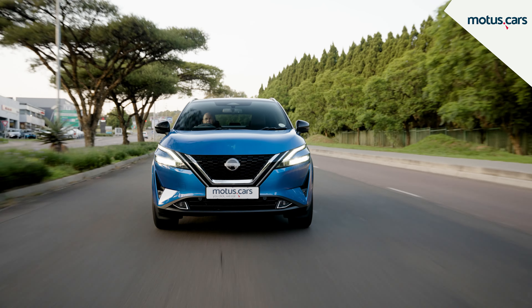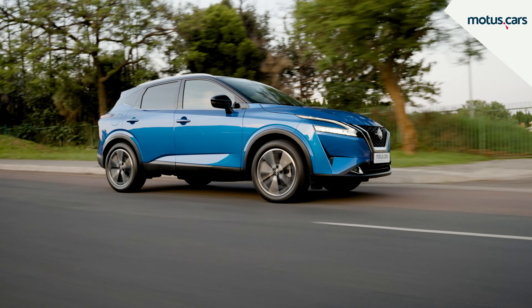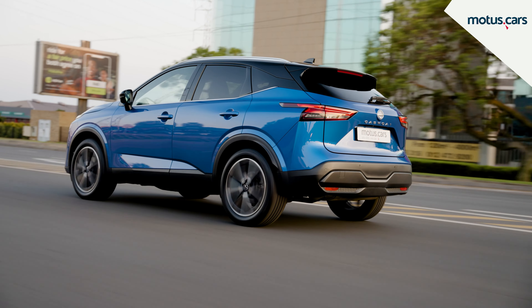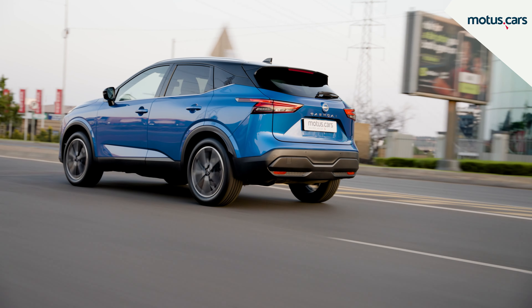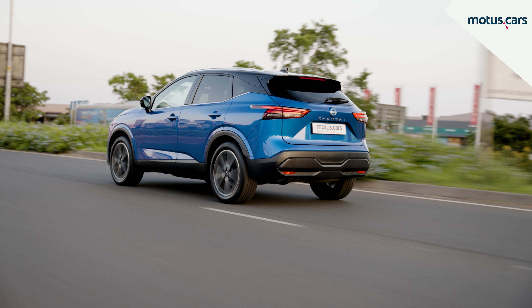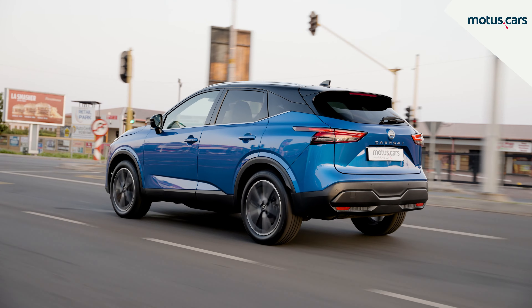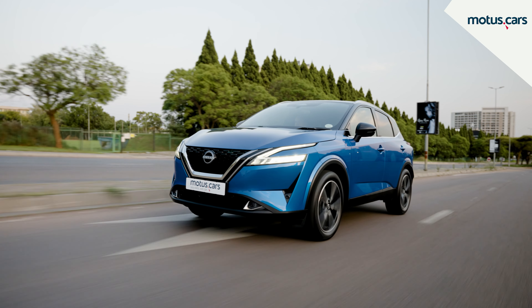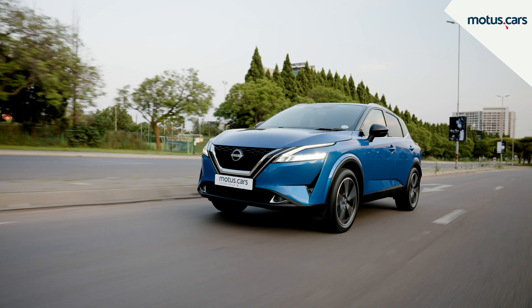All models feature a refined 1.3-litre turbocharged engine that offers 110 kW of power and 240 Nm of torque. Accenta models are paired exclusively with a six-speed X-Tronic automated transmission that ensures spirited performance and, most importantly, excellent economy. Nissan claims the new Qashqai will use only 6.1 litres per 100 km.